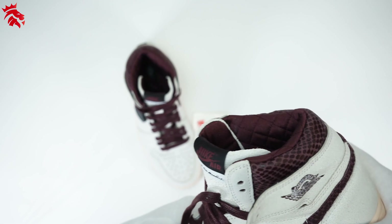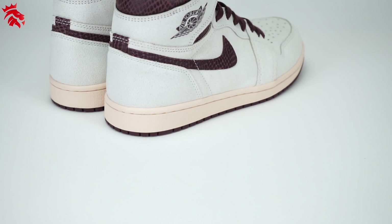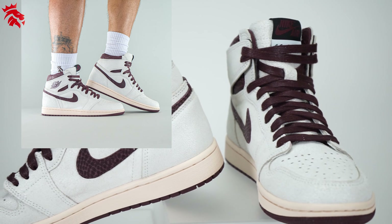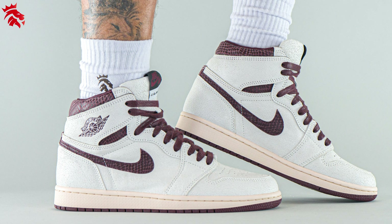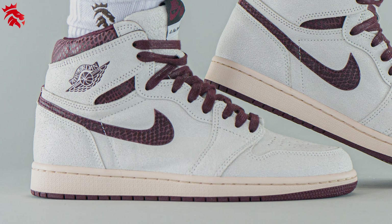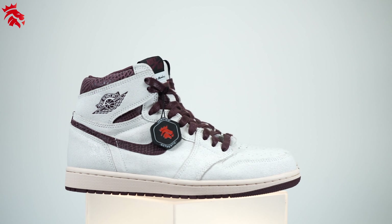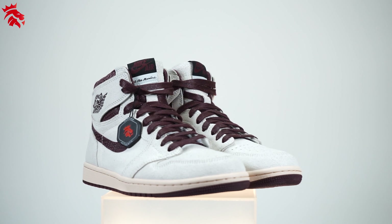These sneakers are set to release this holiday season, either during Black Friday or Cyber Monday. We could also see these drop sometime in December. As always guys, thank you so much for watching.